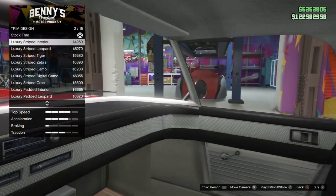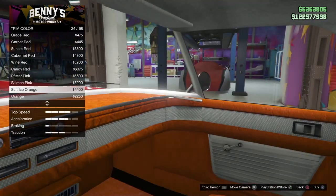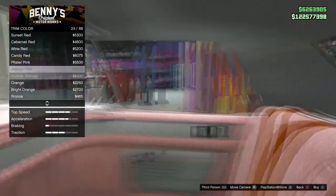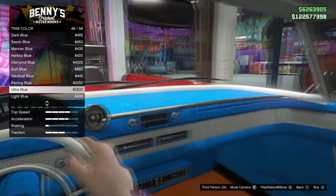Now that's the interior right here. You can customize the dashboard and the steering wheels, and add a little embrace — keep a little stuff in there.